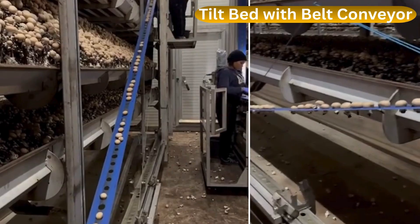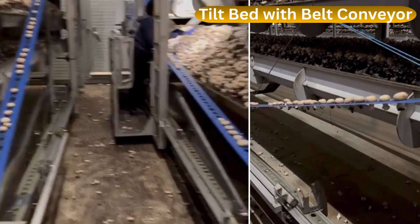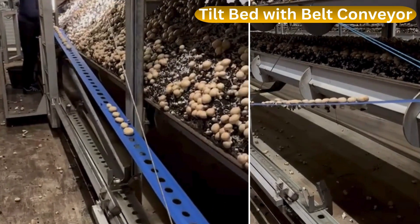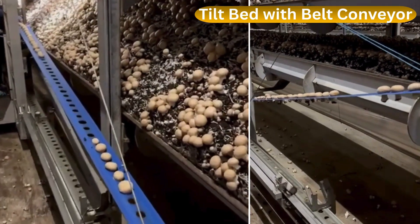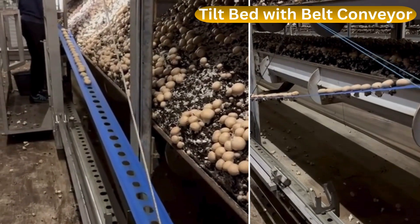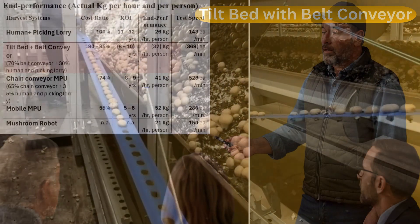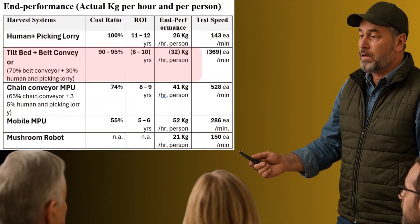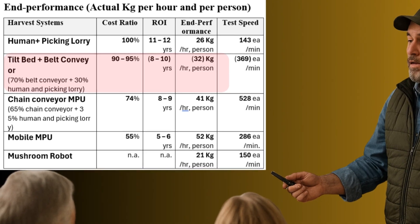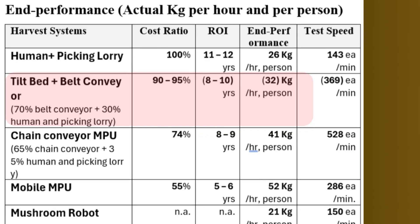The tilt bed with belt conveyor system has a picker drop mushrooms onto a moving belt. The belt carries them to another worker for unloading and placing them in tills or trays. Both hands are available, leading to the test picking speed rising by 2.5 times. This is another two-touch system. The end performance per hour and per person is 32 kilograms. It must also be built into the facility and cannot be removed later.